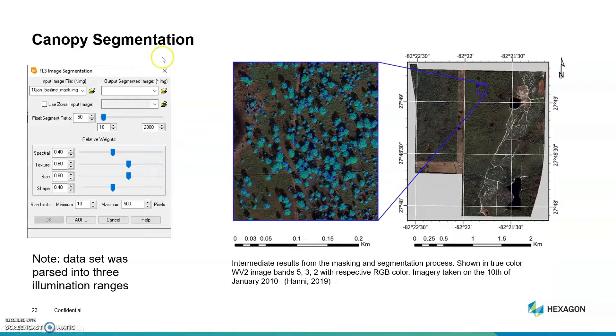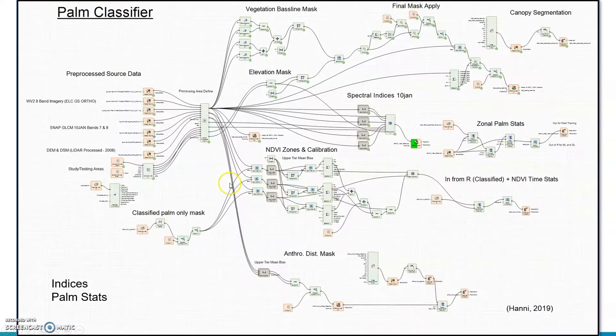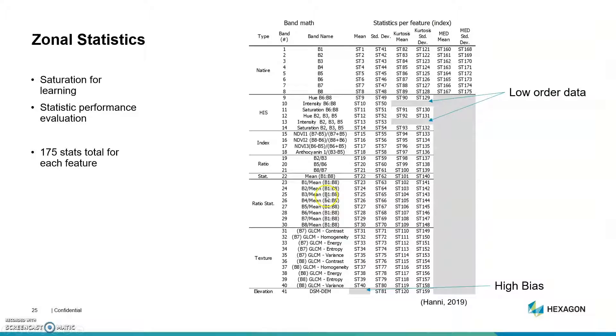My next process was segmentation. I wanted to get a horizontal segmentation process based off of the illumination sun angle. Then my next step was to create spectral indices for zonal statistics, which I used in R to classify my palm. This is the bedrock for providing inputs to the machine learning process. There's a lot of conflicting information regarding which zonal statistics were most significant, so I ran pretty much every zonal statistic I could, resulting in 175 statistics for each feature.